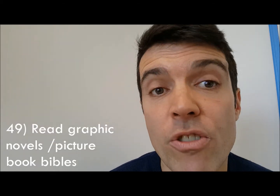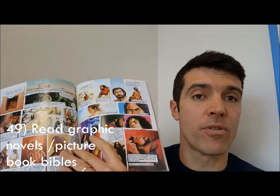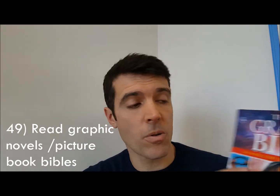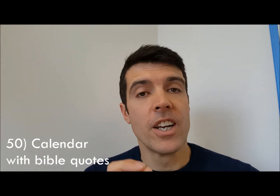Number forty-eight: Bible coloring — you can buy books to color in Bible verses or Bible stories, or download some online, and color them in to make the stories come alive. Number forty-nine: read a graphic Bible — a picture-style graphic novel. Here's one; there are lots of others with pictures, some for children, but these are designed for older people and adults.